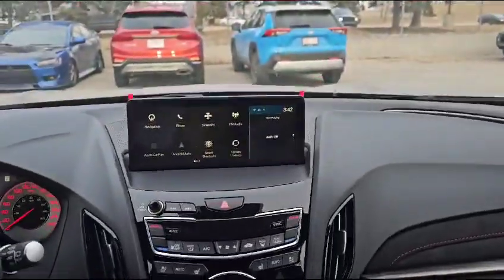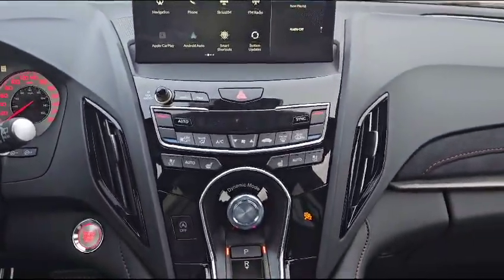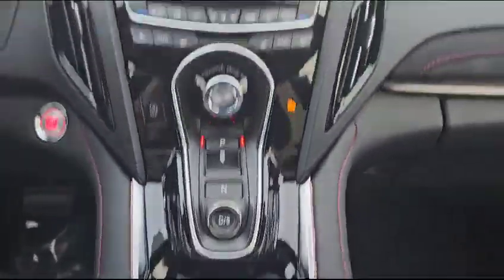This is how the infotainment system looks. The vehicle also comes with dual climate control and heated and ventilating front seats. Here's your shifter, and down at the bottom here is the control for your screen up top.